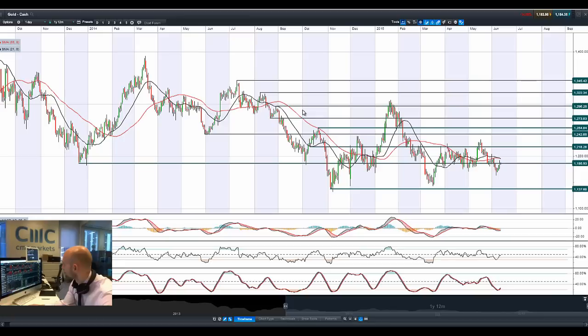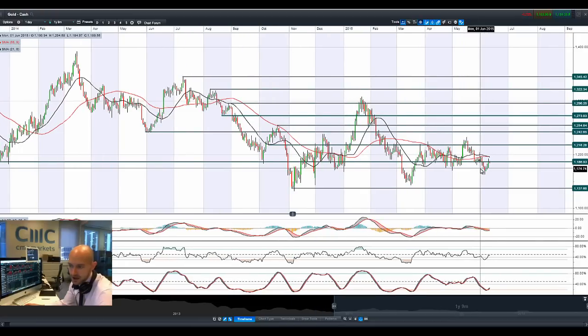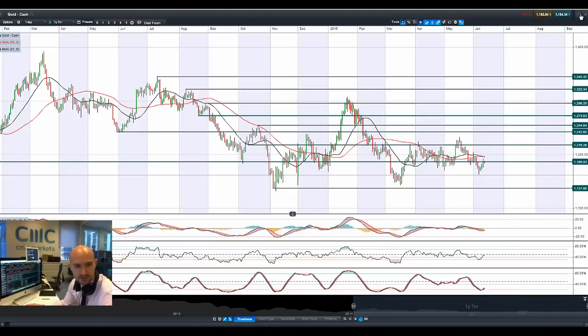Moving on to gold. Gold did spike higher yesterday during the day, only to tail off later on in the session. You can see by the candle that it broke up through 1186 but then reversed course and actually closed right on that potential support level. We've followed on with a bit of downward momentum again this morning. Other technical indicators are pretty neutral — the MACD has almost got a bullish cross but not quite yet. The death cross on the moving averages you can almost ignore because we're moving sideways right now, so that wouldn't necessarily be a valid signal. But 1186 as ever is remaining relatively strategic.